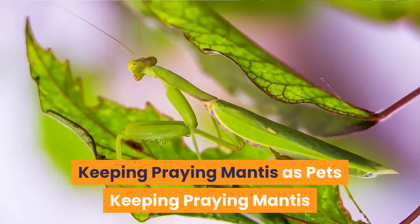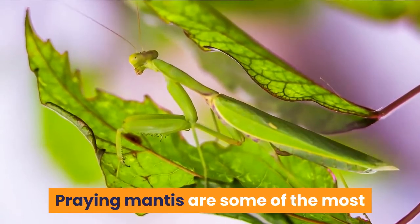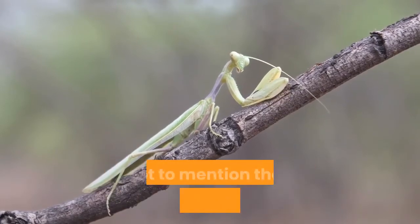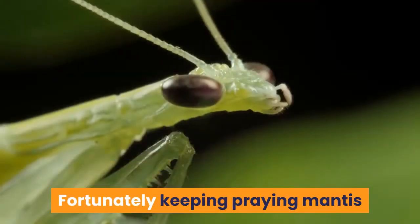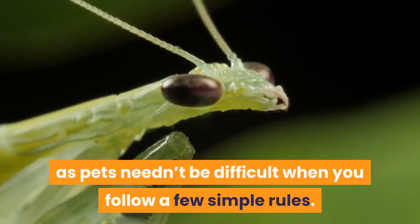Praying mantis are some of the most fascinating invertebrates to look after. With their moving neck and huge bug eyes, not to mention their specially adapted front legs, mantis look almost like aliens from outer space. Fortunately, keeping praying mantis as pets needn't be difficult when you follow a few simple rules.